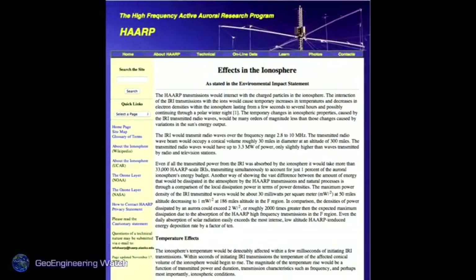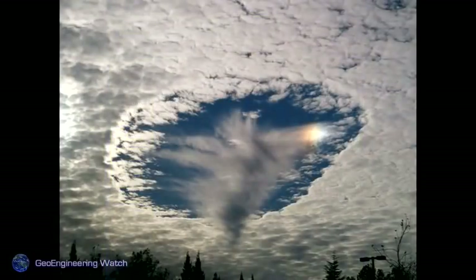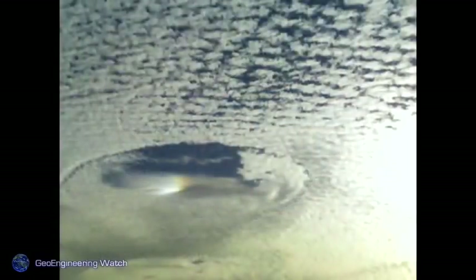The effects of HAARP on the ionosphere — again, the atmosphere is nothing but a massive physics lab for these people, and they seem to have no regard for the consequences. There is clearly something radical happening to these clouds — some sort of experimentation. This is not a natural phenomenon.